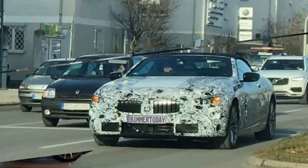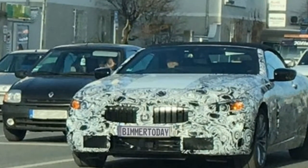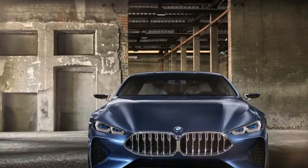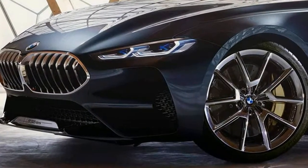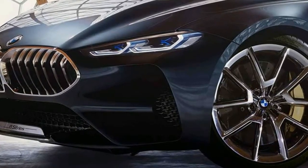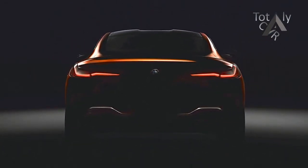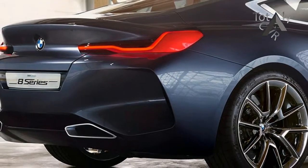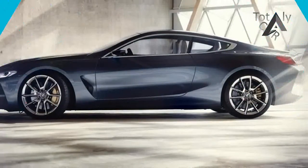The resurrected BMW 8 series family will give us three models over the course of the next decade. The first, the 8 series coupe, was already unveiled in concept form and will be followed next summer by the production model, code name G15, and late in the year by the G14 8 series convertible.